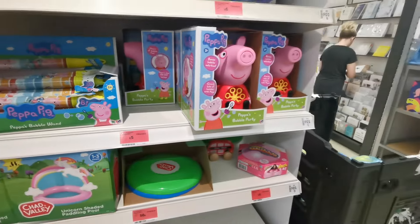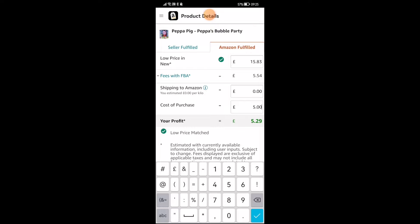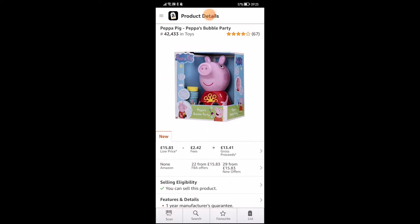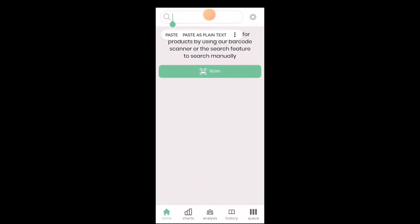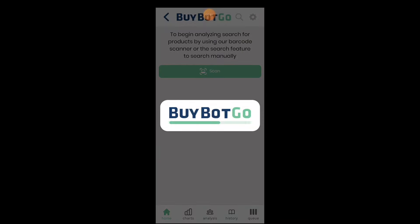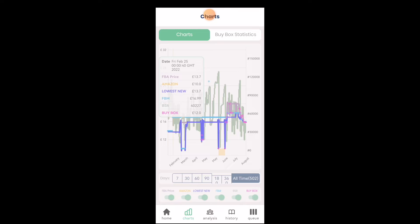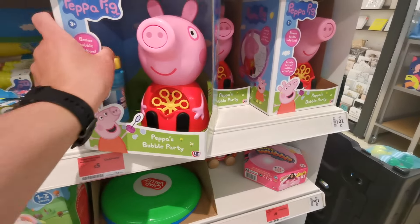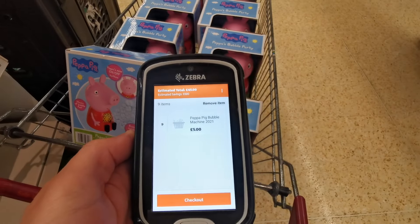I'm in store number two, and the first product I've managed to find is this Peppa Pig discounted from £12 to £5. This listing was quite interesting as I couldn't find it by scanning the barcode — I had to type in the name of the product, then copied the ASIN number and pasted it into BuyBotGo to find the listing. Entered the buy price of £5 — nice profit, steady sales. It's quite a seasonal product, so you need to sell them as soon as possible. I grabbed 9 units, not too bad.